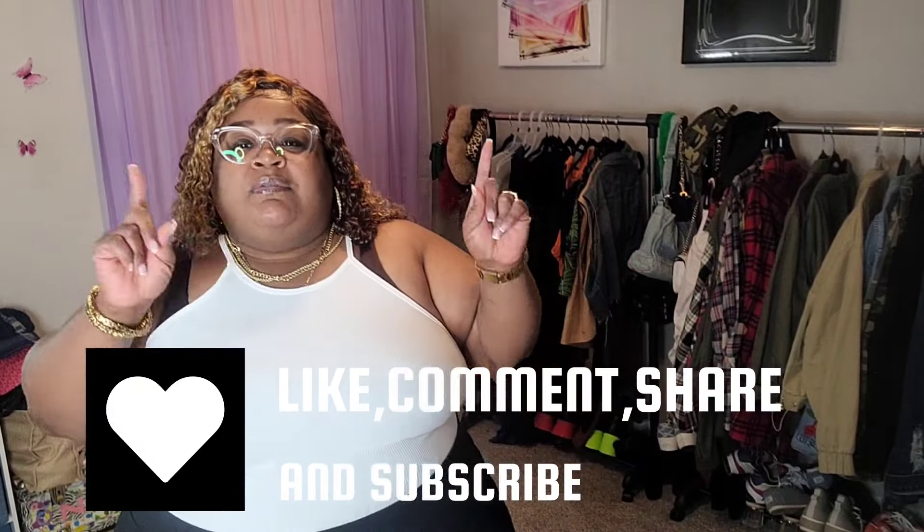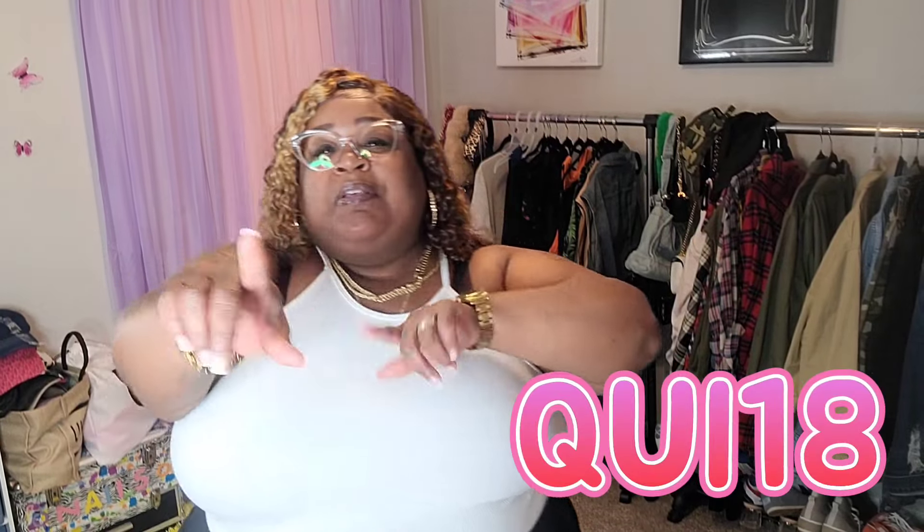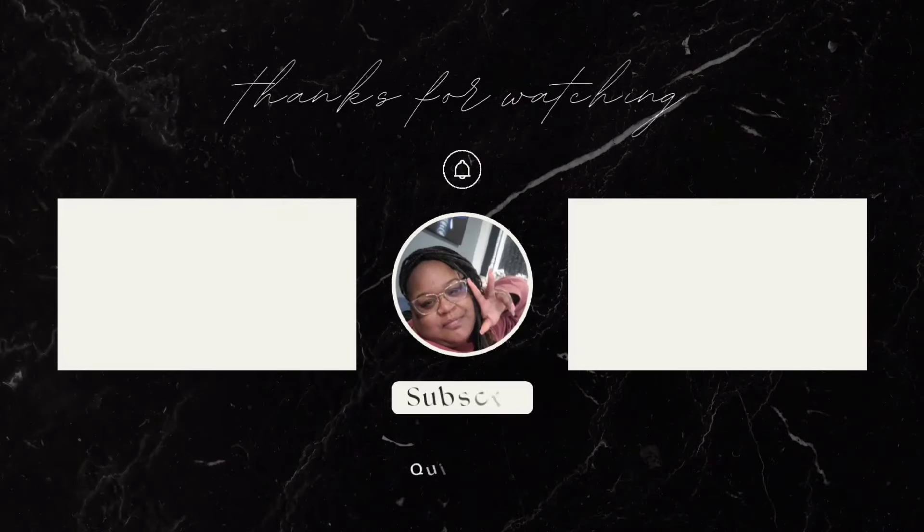That is the end of this video! Make sure you like, comment, share, and subscribe to the channel. Don't forget to use my coupon code QI18, and do not forget to tell a friend to tell a friend about Queen of Shell — y'all know how we do on the channel.